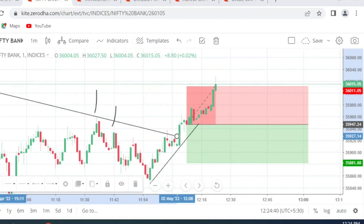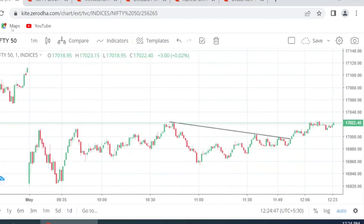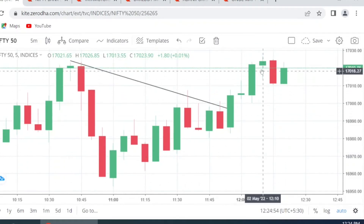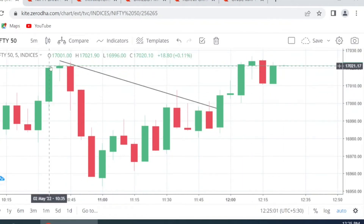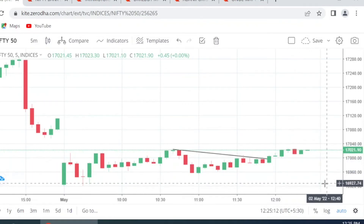We flipped at 12:12. Coming to the Nifty 5-minute chart, at 12:10 you can see a doji candle. This doji came right at the resistance level. This is where I expected the market to turn around and come back down.